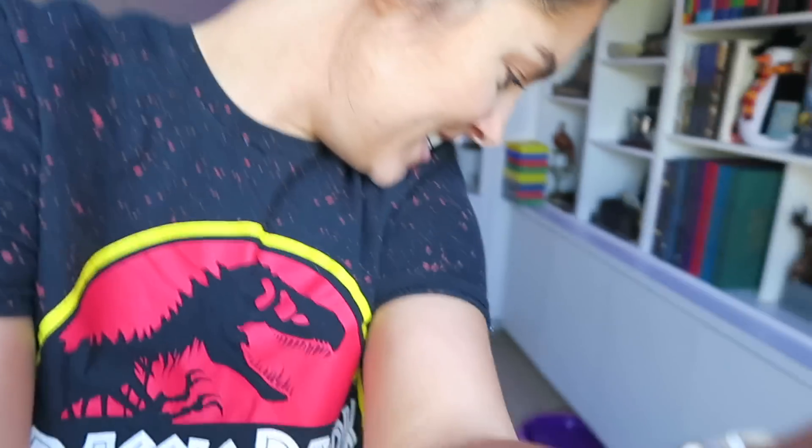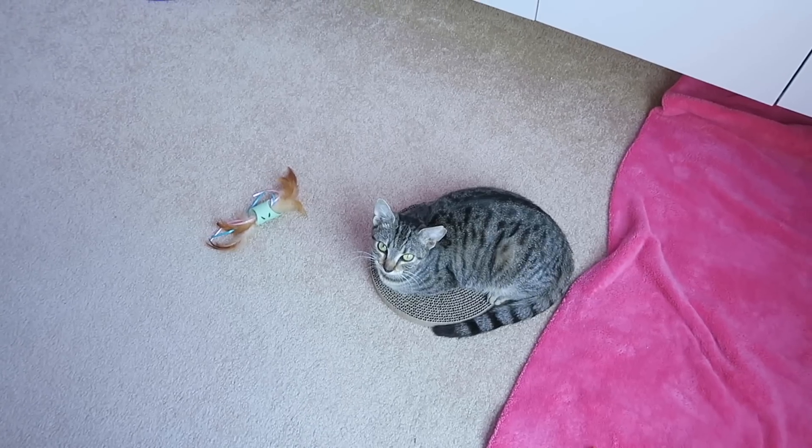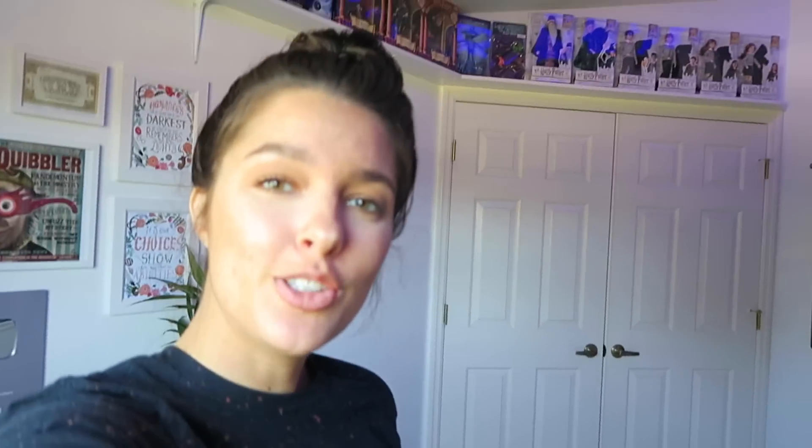Lexi and Luna have not met yet so we're working on transferring scents. I've shut all the doors in the house and little Luna and I are just going to have a direct path out to the lanai. This is the first time Luna will be out of the office. I'm also FaceTiming my mom because she wants to see as well.